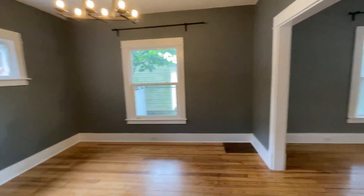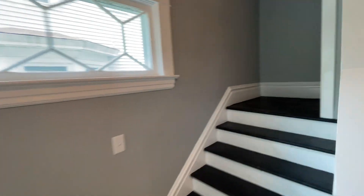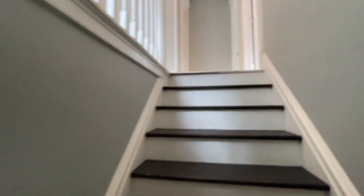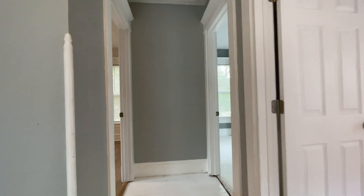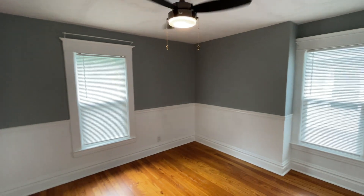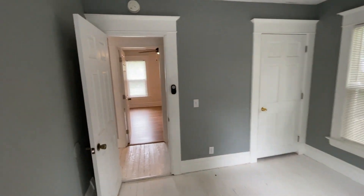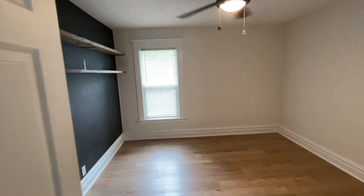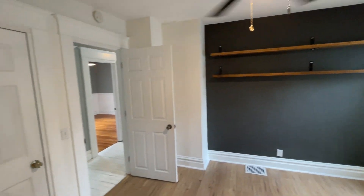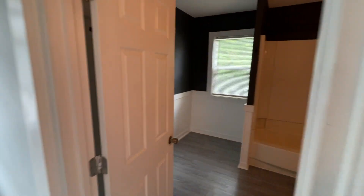Heading back through the kitchen and upstairs. On the right we have our first bedroom. All the bedrooms do have closets and ceiling fans. Bedroom 2. Master bedroom. And the full bathroom.